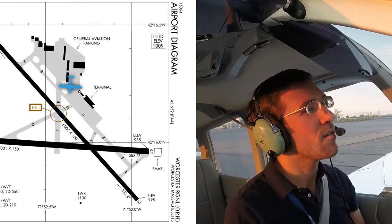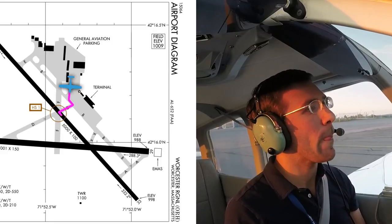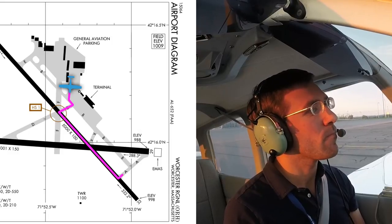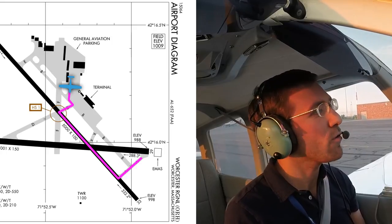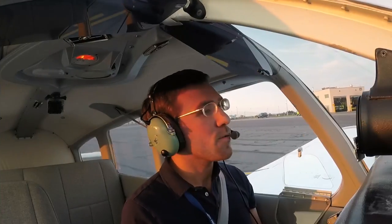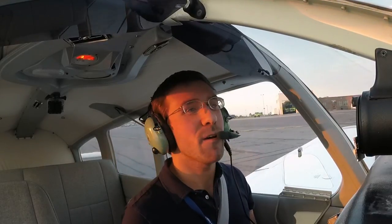Warrior 8027 Foxtrot, Worcester Ground, runway 29, taxi via Delta, runway 15, cross runway 29, left turn on Alpha. Taxi to runway 29 via taxiway Delta, runway 15, cross 29, left turn on Alpha for 8027 Foxtrot. That's why I definitely recommend, even if you're at your home airport, to have your taxiway diagram out or on your iPad ready to go, because they can throw you a real oddball sometimes.